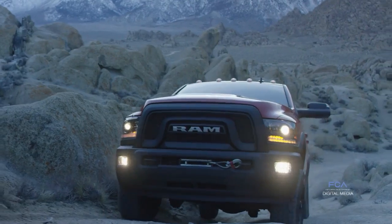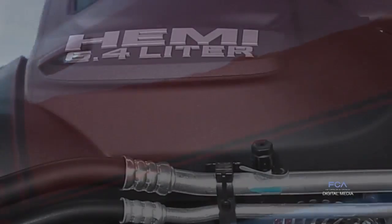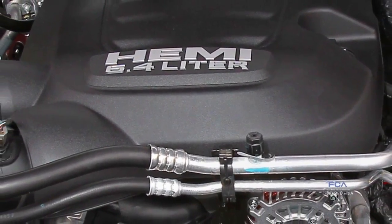We have Bilstein shocks at all four corners. The Power Wagon is powered with a 6.4-liter Hemi, 410 horsepower, and 429 pound-feet of torque.